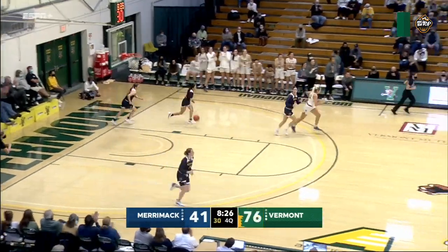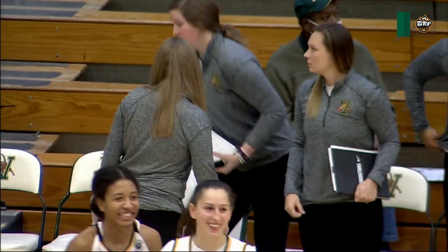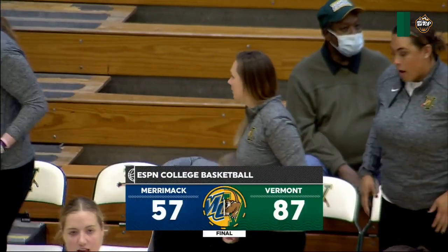That's beautiful offense right there. And the Catamounts have won on opening night in impressive fashion.